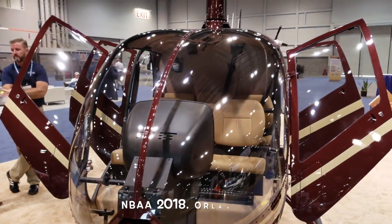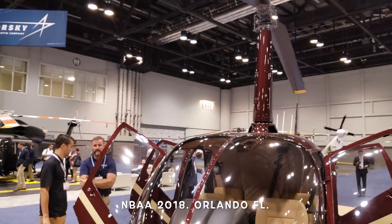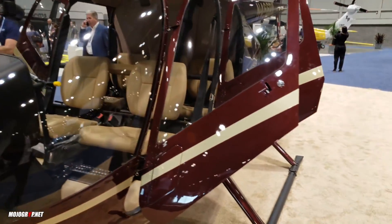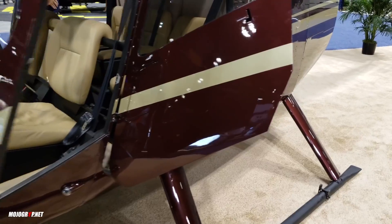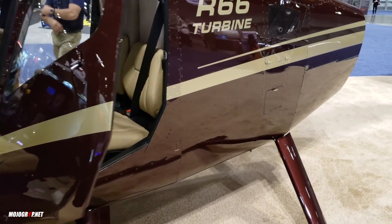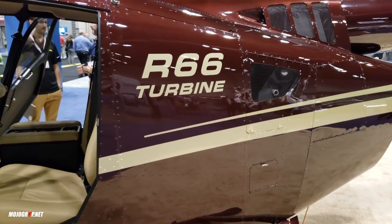Hey guys, welcome back to Mojo Grip. Mike here. So today I am back in California — if you see some machines behind me it's because I am in one of the hangars at the headquarters of Robinson Helicopters. A few months ago in Florida we checked out the R66 and a lot of you wanted me to spend more private time with that helicopter, so I reached out to Robinson and they were kind enough to invite me over.